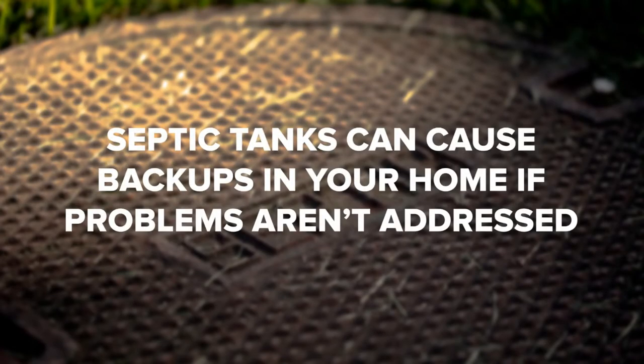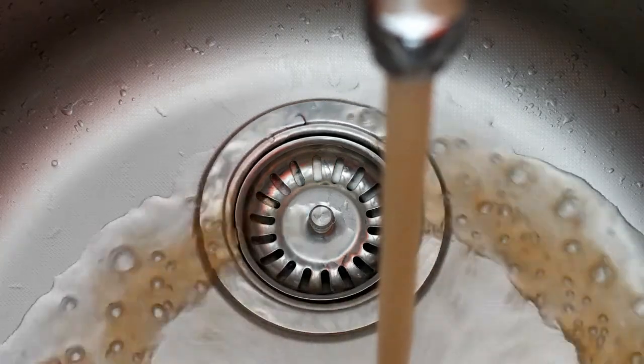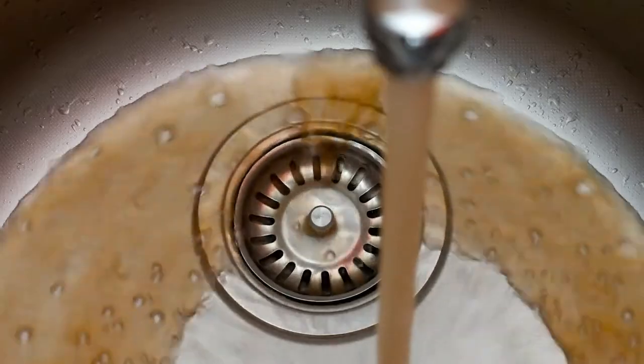Septic tanks can cause backups in your home if problems aren't addressed. When a septic tank isn't maintained properly, the tank can fill up and actually cause waste and wastewater to come spilling back into the home. Some warning signs to watch for include sewage backup in the toilets and drains, toilets that flush very slowly or not at all, and wastewater on the ground directly above your septic tank.